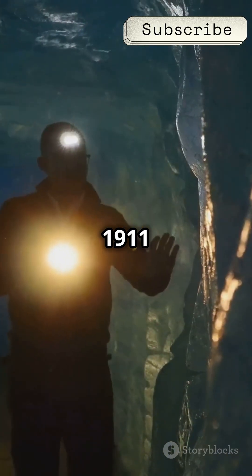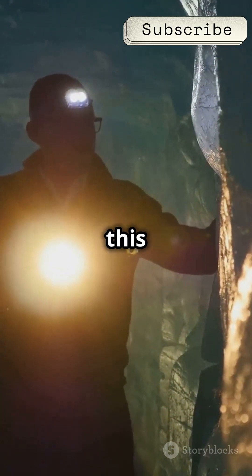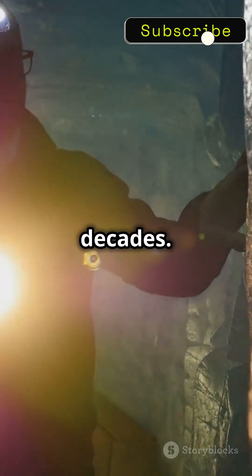Discovered in 1911 by geologist Griffith Taylor, this crimson cascade has puzzled scientists for decades.